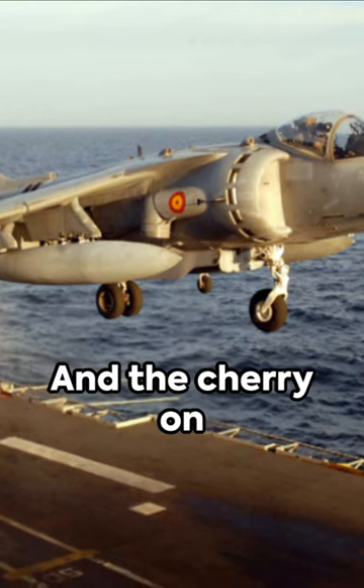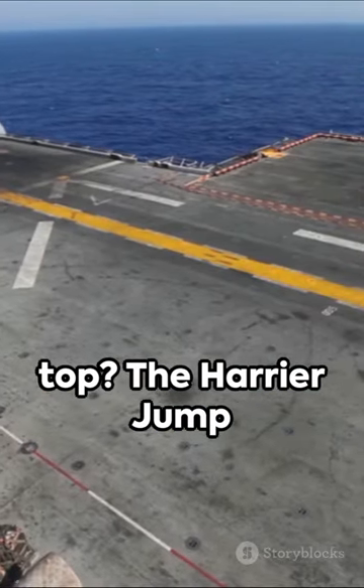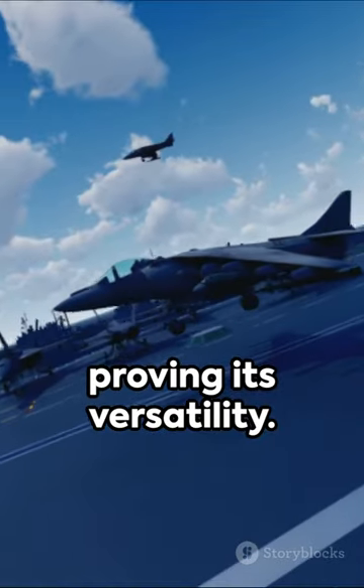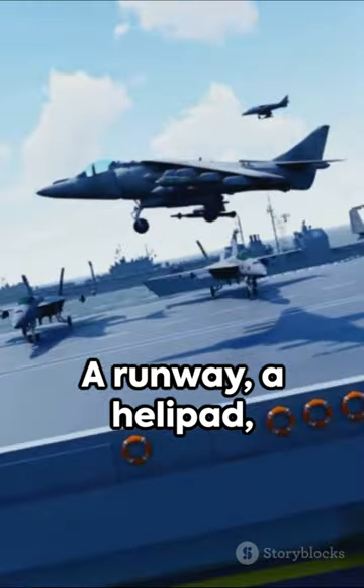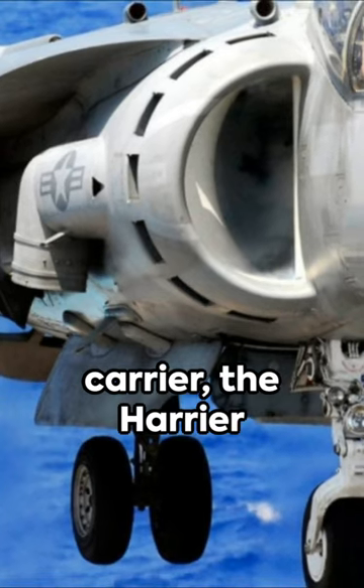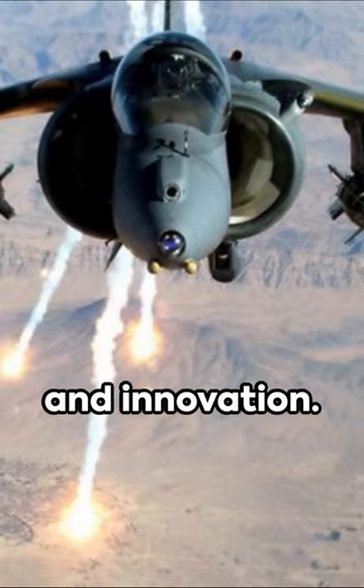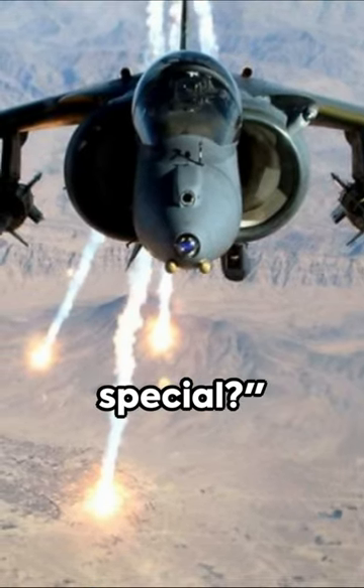And the cherry on top? The Harrier Jump Jet could also perform a conventional take-off, proving its versatility. A runway, a helipad, even an aircraft carrier — the Harrier could handle it all. Truly, a testament to human ingenuity and innovation. Now, isn't that special?